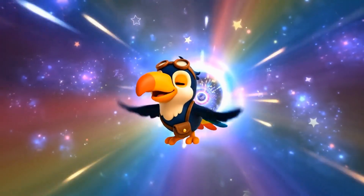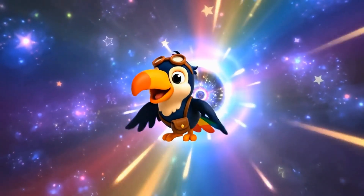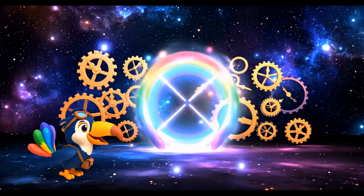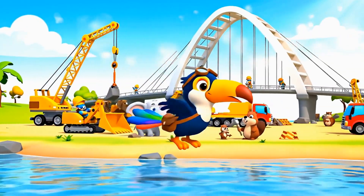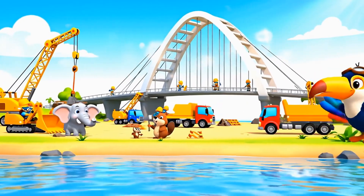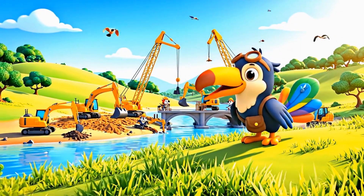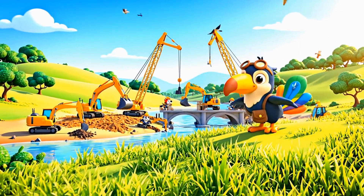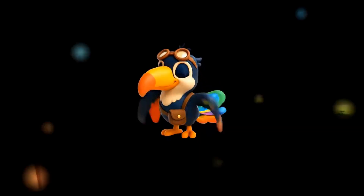Time to flap my Chronofeathers and zoom to our next adventure! Look where my Chronofeathers brought us. We're at a busy construction site where a brand new bridge is being built. It's amazing to see how engineers plan and build these giant structures.